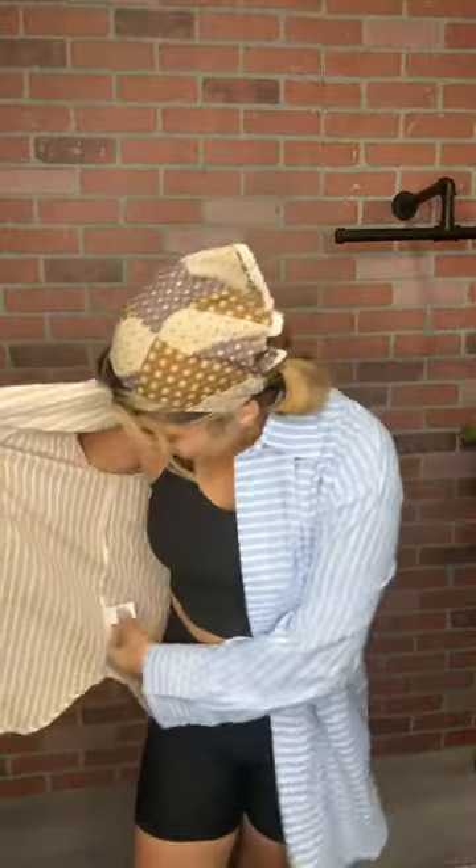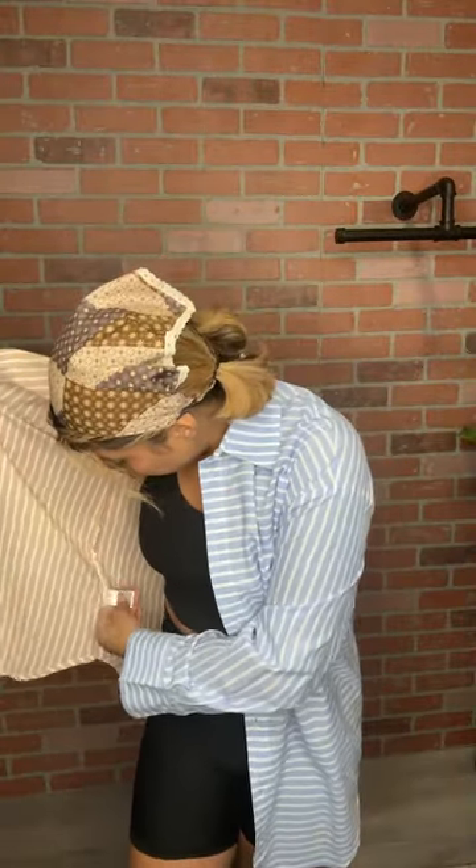Our first item is this button-up shirt cover-up. Look how cute this is — the dimension, colors, and striping. I absolutely love this block color look; it adds so much uniqueness to a button-up that you don't see very often. This is a size small, so I'd say true to size. If you want an oversized fit, size up; if you want it more fitted, size down.